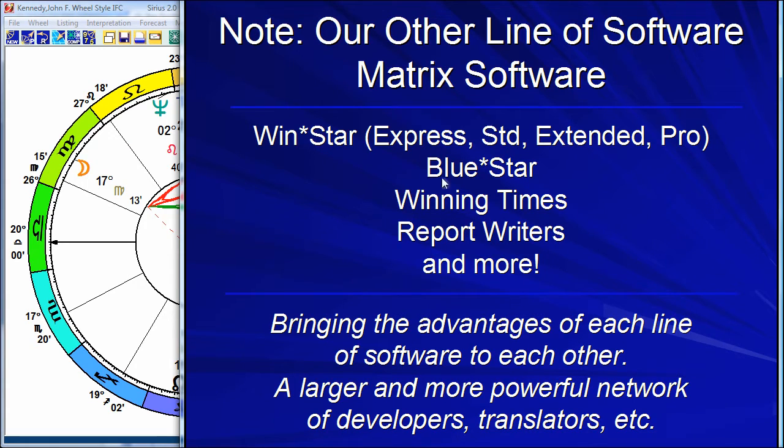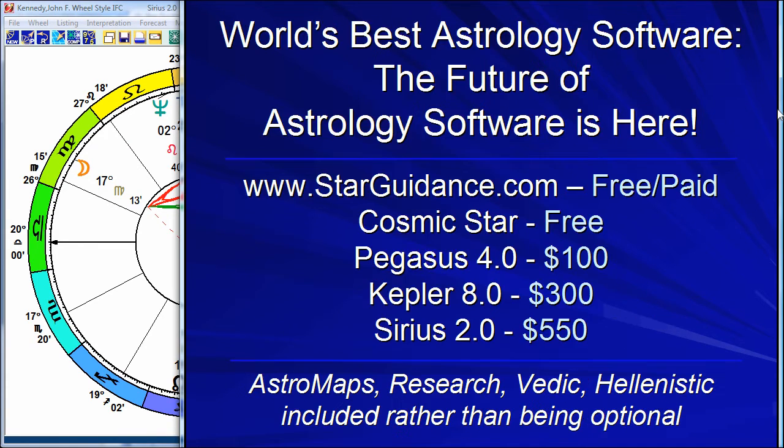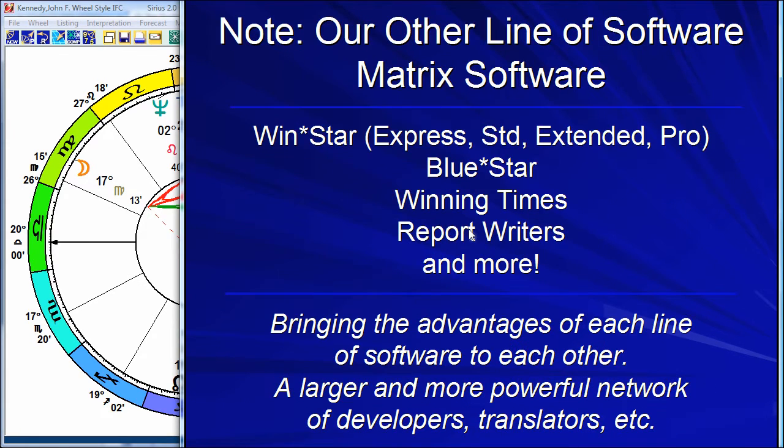We do have some people that prefer WinStar. WinStar has a whole different look and feel to it. It's very nice for people that do a lot of bi-wheels and tri-wheels and like the look and feel of it. But most people prefer the Cosmic Patterns line of software. As of 2013, the Cosmic Patterns software and the Matrix software are all part of one larger company.